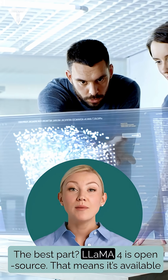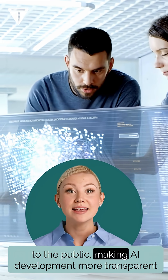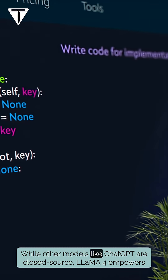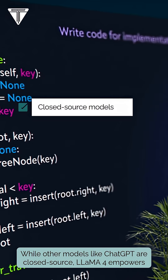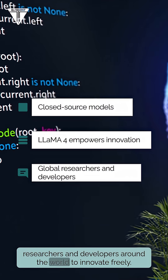The best part? Llama 4 is open-source. That means it's available to the public, making AI development more transparent and collaborative. While other models like ChatGPT are closed-source, Llama 4 empowers researchers and developers around the world to innovate freely.